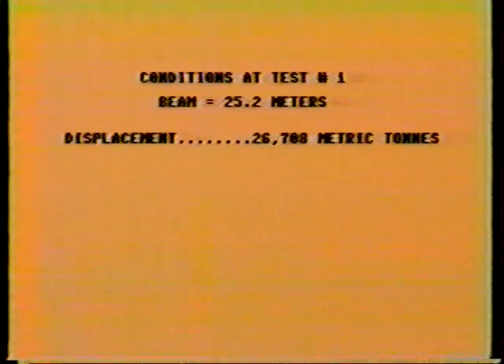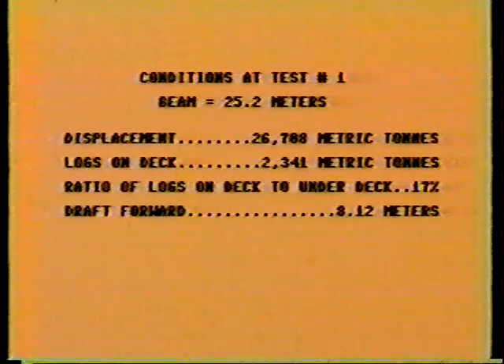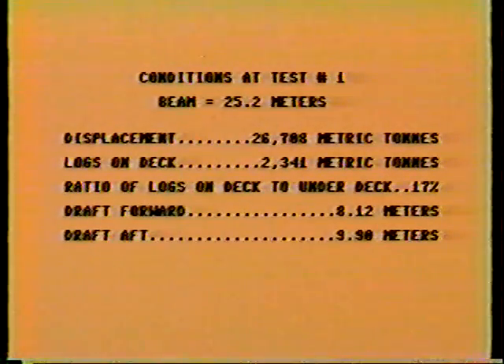Remember that 17% is 17% of the 13,688 metric tons under deck. In looking at the conditions, our displacement at this time was 26,700 metric tons. The logs on deck were 2,341 metric tons. The total percentage on deck was 17%. The forward draft was 8.12 meters, and the after draft was slightly over 9 meters.